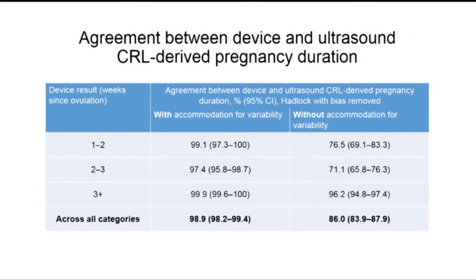Examining agreement between the device and the ultrasound is slightly more complicated because there are many different formulas for converting crown rump length to a gestational age. We've used the Hadlock formula here and accommodated a bias in this formula. The results are shown per category and across all categories with and without variability.